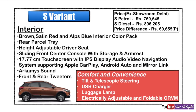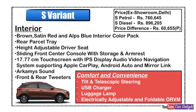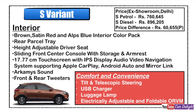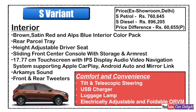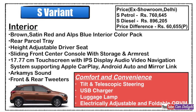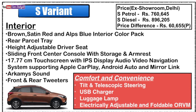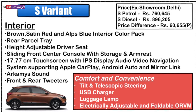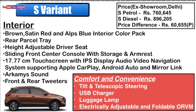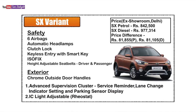The S variant gets a larger 17.77 cm (7-inch) IPS crystal clear display with audio, video, navigation, Apple CarPlay, Android Auto, and Mirror Link. An R-GAMES sound mode is also available. Comfort and convenience features include tilt and telescopic steering adjustment, a USB charger, boot space lamp, and electrically adjustable and foldable ORVM.